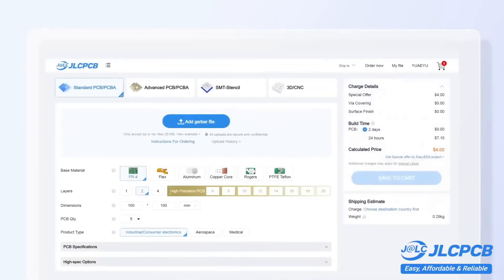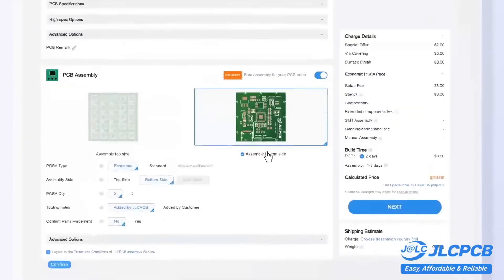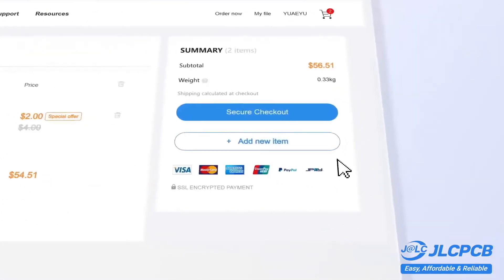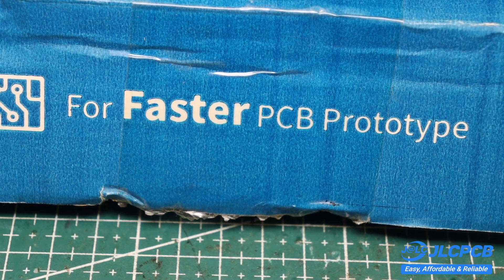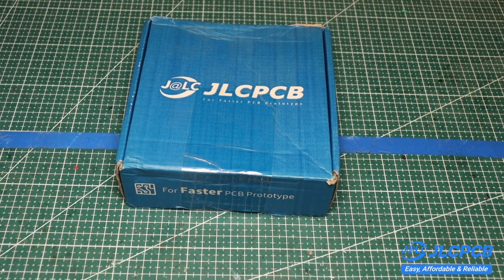Ordering boards is very simple. Just upload your project archive with the original Gerber files, select the options you need, and pay for your order — that's it. JLCPCB is easy to use, affordable to manufacture with, and reliable in operation. Links are in the description.